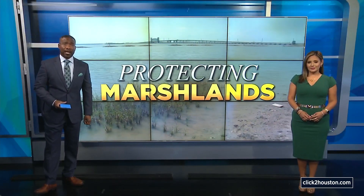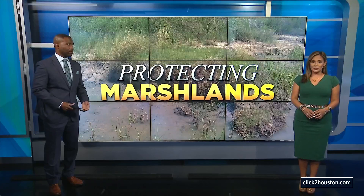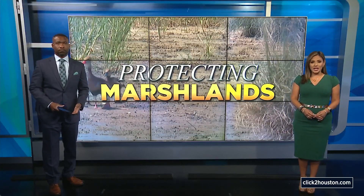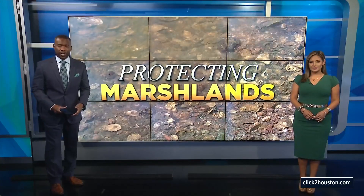Nature is one of our most powerful allies in helping reduce and store carbon emissions. Our coastal marshlands play a vital role in that process, but those marshlands are being threatened by erosion. A Houston attorney says he's found a way to protect these delicate areas. KPRC 2's Robert Arnold shows us the plans for a living shoreline supported by carbon credits.